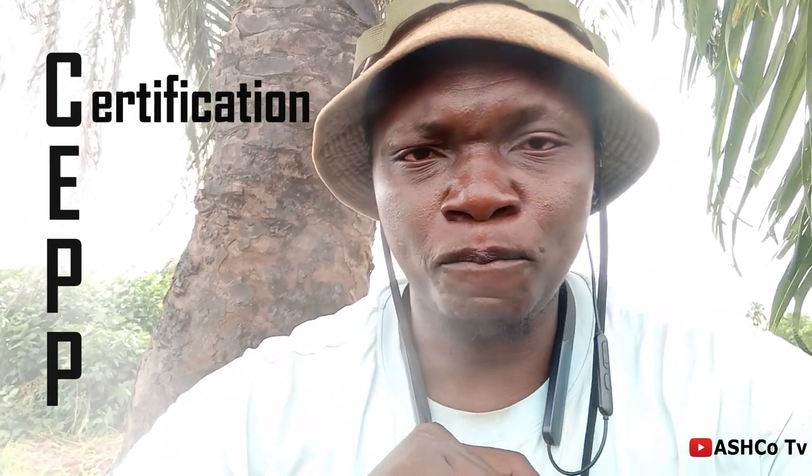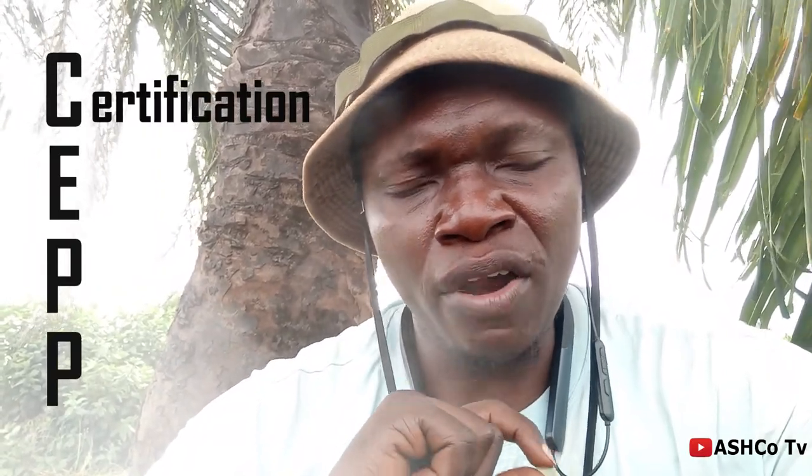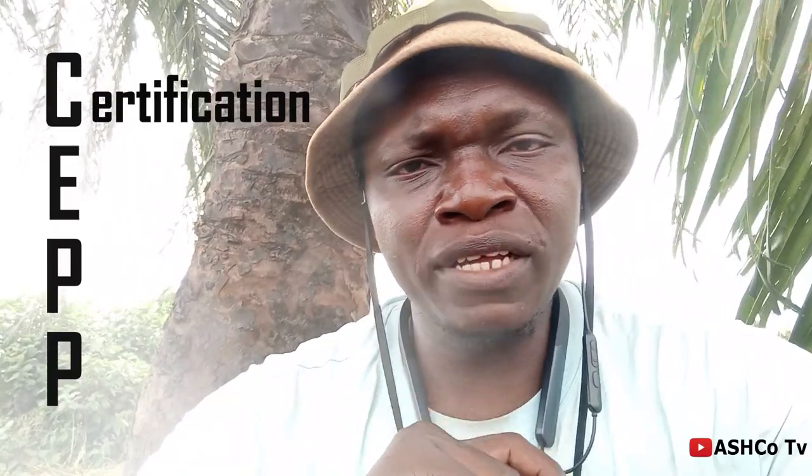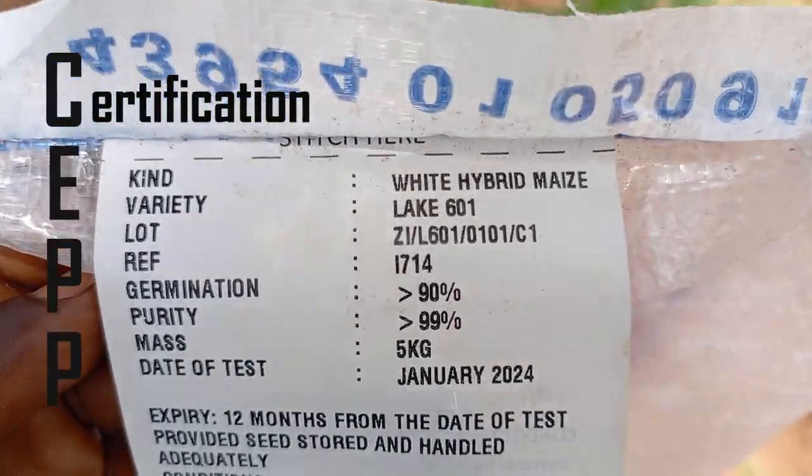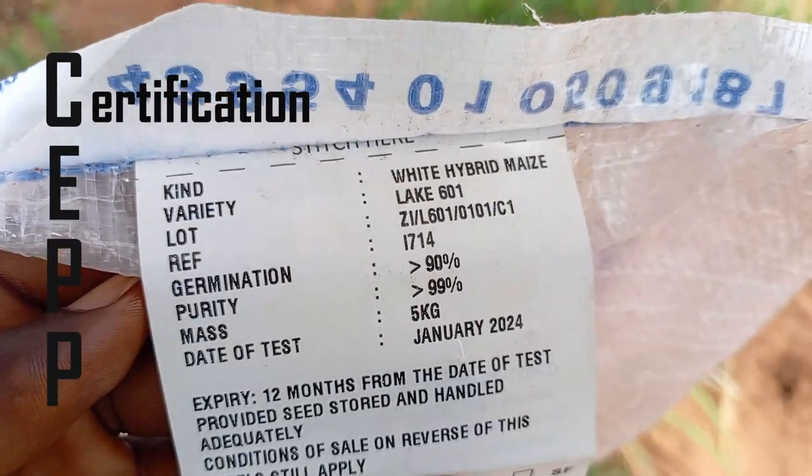The first item, which is the C, is Certification. When you're selecting a hybrid seed, you should look out for certification — make sure that the seed is certified. You can confirm this from the certification body as labeled on that variety's package.